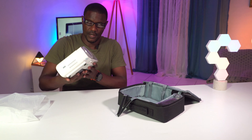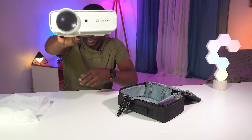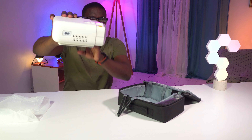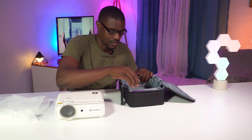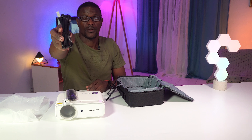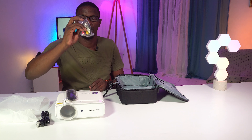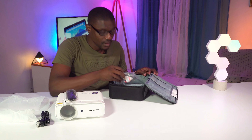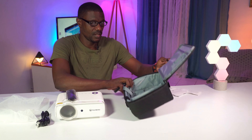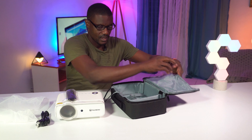Let's see what these look like. That is the Vankyo Leisure 430 — that's the top, that's the side, that's the power port with the air vents, and that's the bottom. The accessories include a power cable, an HDMI cable, and an RCA female to 3.5 millimeter male. By the way, you get this really nice cool traveling pouch just in case you want to take it around, because it's portable. And you get all the user guides and manuals inside.